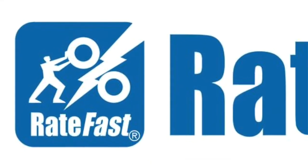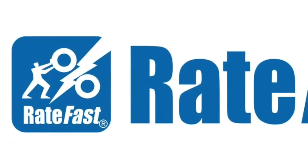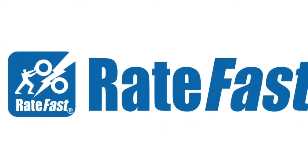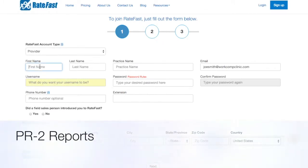Welcome to RateFast Advanced Cloud Report Writing for California Workers' Compensation. In California Workers' Comp, a PR2 report is a physician's progress report on the status of a work injury.